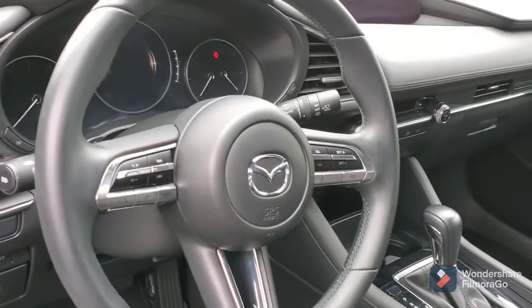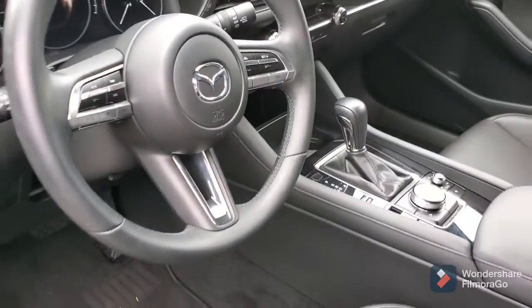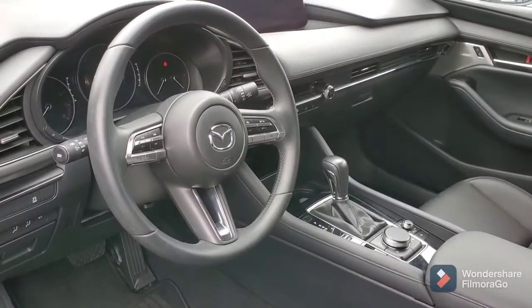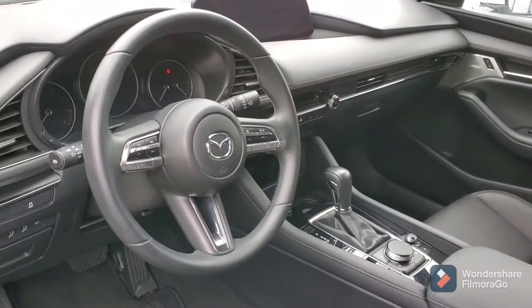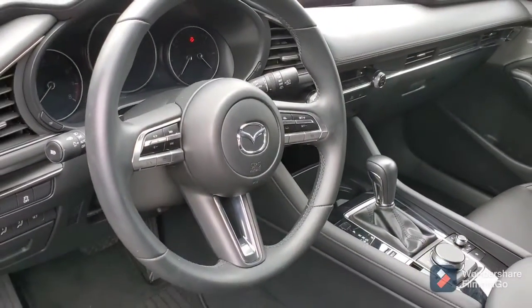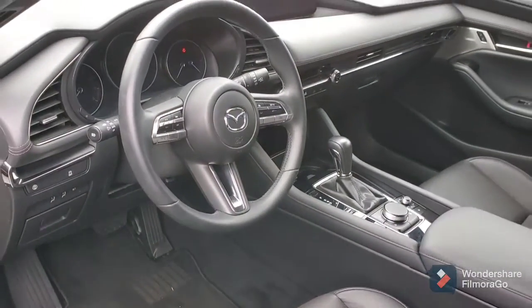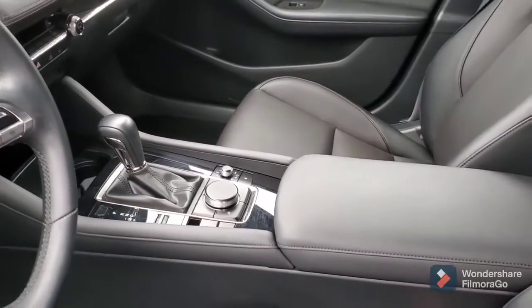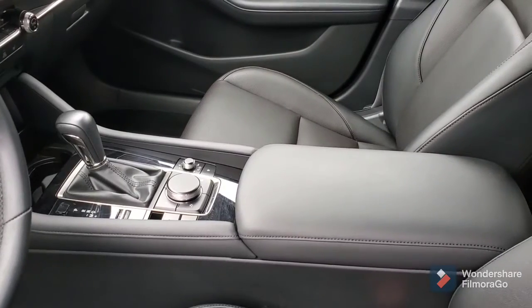You've got the active display which shows you your speedometer and blind spot monitoring on the windshield. You've got Bluetooth, of course, your cruise control, the infotainment center, and of course the navigator strategically placed on the console.